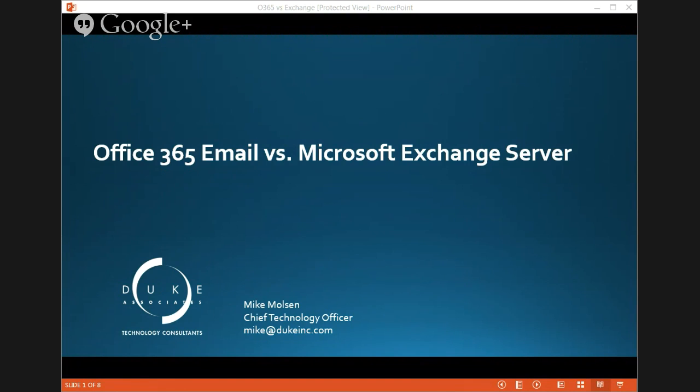So the title — Office 365 Email versus Microsoft Exchange Server — we're really talking about Office 365 as a cloud solution versus a traditional on-premise solution. Is that right? Yeah, exactly, that's exactly it.